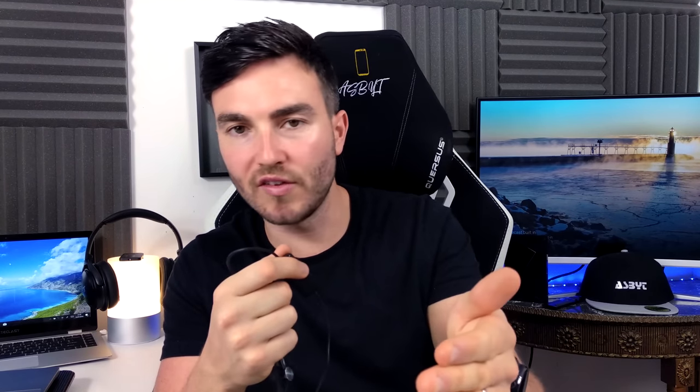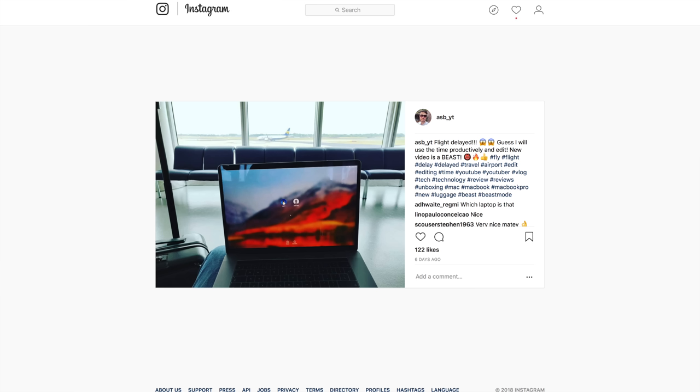I actually took these away without charging them, so after doing some video editing in the airport — I was delayed for a long time — and on the plane they lasted a while, but by the time I went to use them on the way back the battery was done. I do need to test the battery life in more detail over the next few days. You also have your volume up and down switch on here.